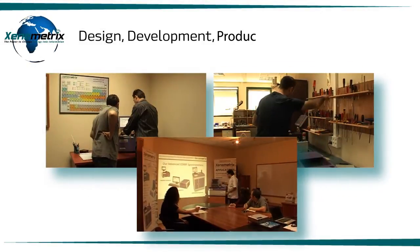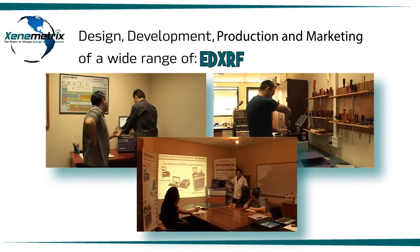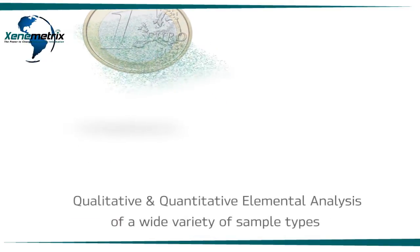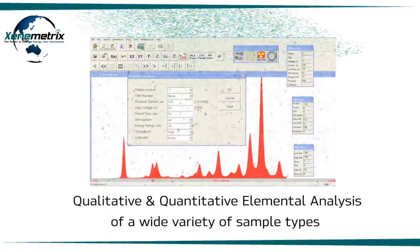Xenometrics specializes in the design, development, production and marketing of a wide range of energy dispersive X-ray fluorescence EDXRF spectrometers. EDXRF is a powerful and well-established technique for qualitative and quantitative elemental analysis of a wide variety of sample types.